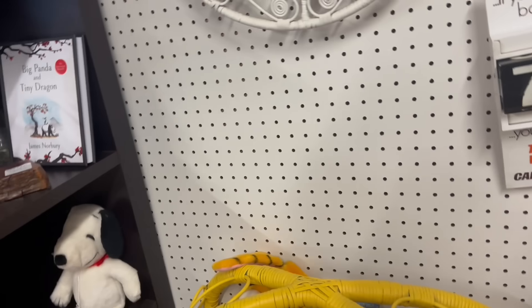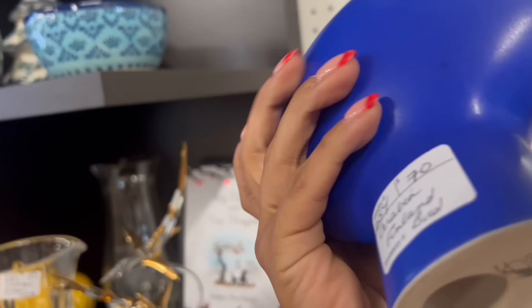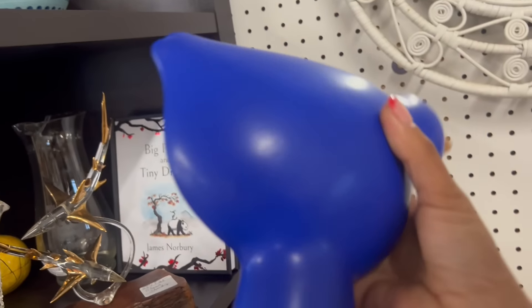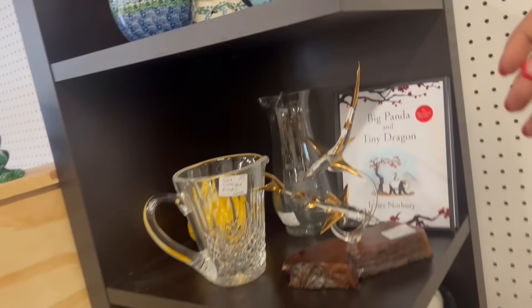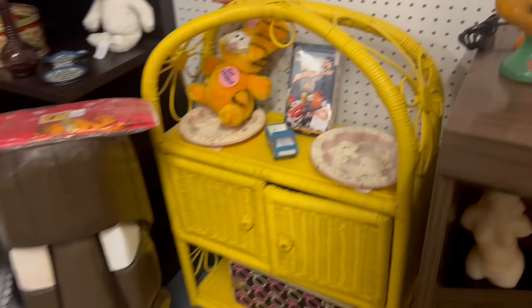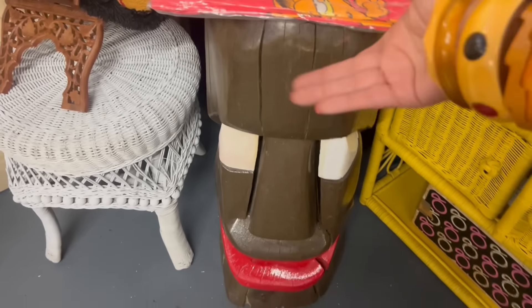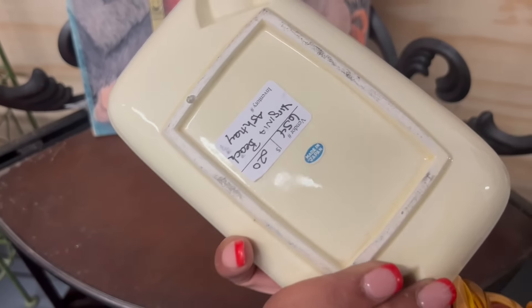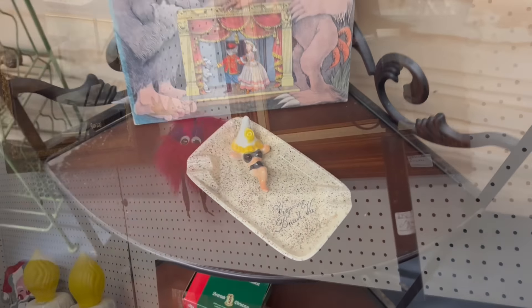Ten out of ten. But also look at this weird thing — this has a certain look to it too. Arabia Finland, $70. I've never seen that; I usually just see the creamers. That's very cool but wow, overwhelmed to say the least. And this tiki thing — what is this even? Tiki head, $85 dollars. That's amazing. And look at the Virginia Beach ashtray — that's so fun! Made in Japan, $20 and 20% off. That's a great price too.